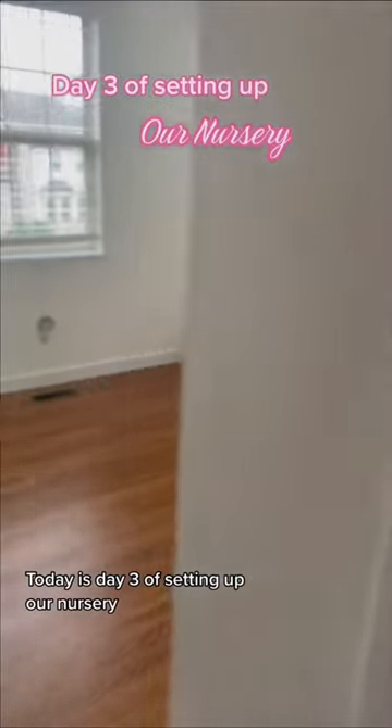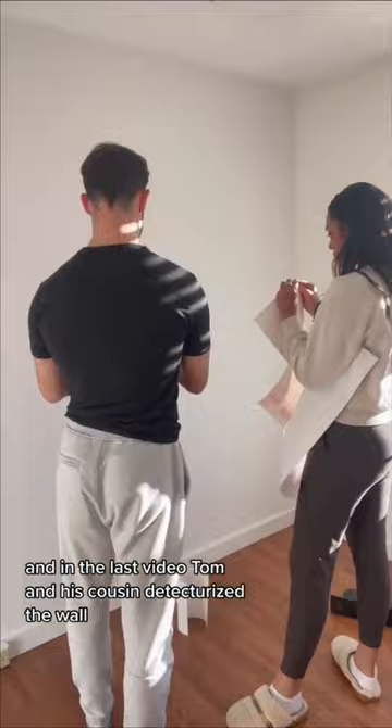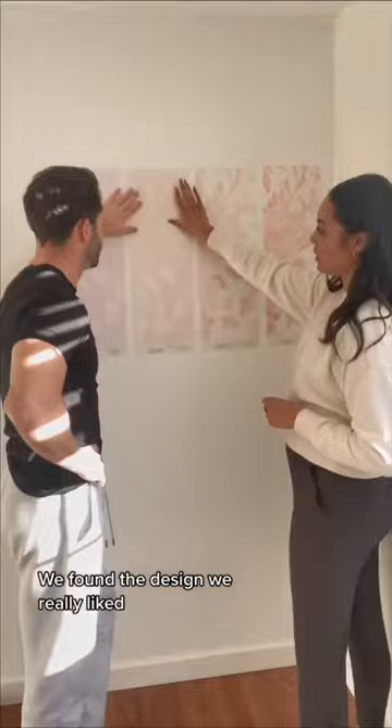Today is day three of setting up our nursery. In the last video, Tom and his cousin de-texturized the wall, and today it was time to pick out wallpaper. We found the design we really liked, but it was time to choose which color combination. We selected our favorite one and it was time to get to work.